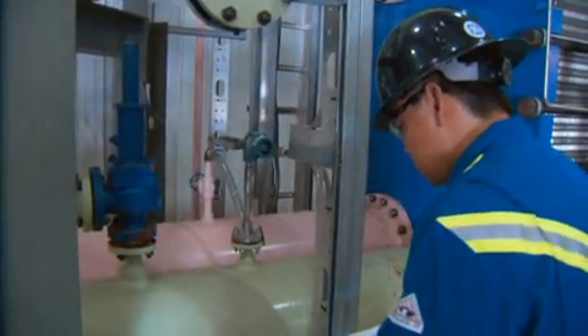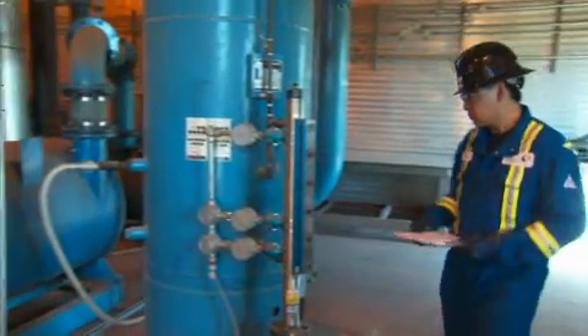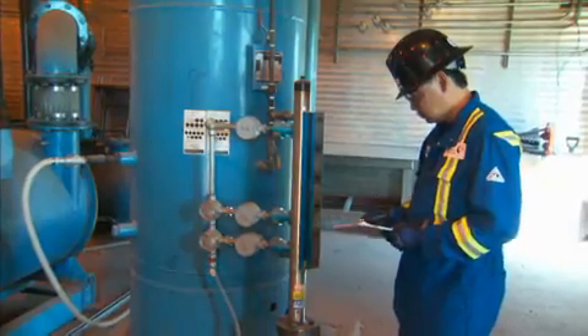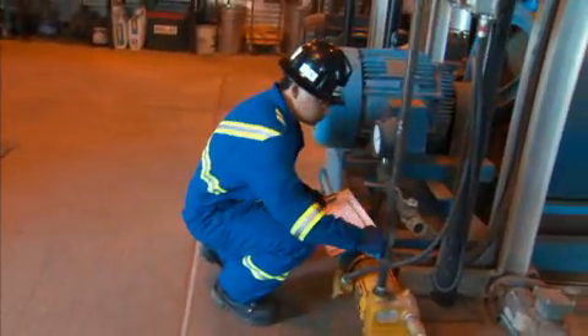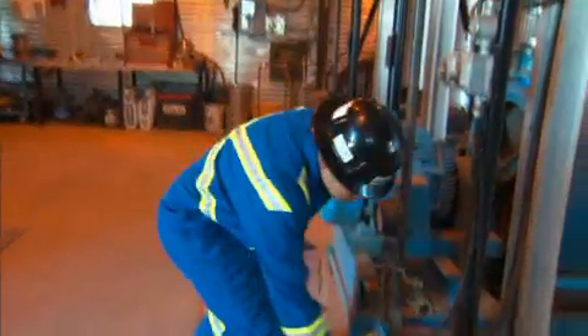The generators themselves run 24 hours a day, 7 days a week, so we're ensuring that they've got enough oil and coolant, and everything's working on those units. Once the rounds are done, it might be report writing, gathering data for reports, and safety meetings.